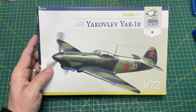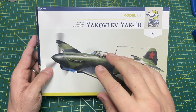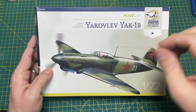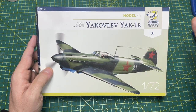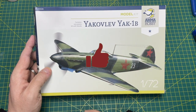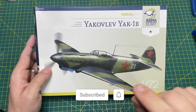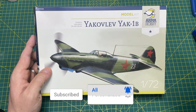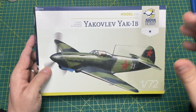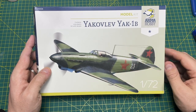So there you go - that was the Yakolev Yak-1B from Armahobby. Have you built a kit from them before? Have you built this kit? Leave it in the comments below - I always reply because I like to know your thoughts on these kits. If you like the video, click like. If you haven't subscribed yet, please subscribe and ring that bell to be notified when I release a new video. Any questions or comments, put them in the box below, and I'll see you in the next video.